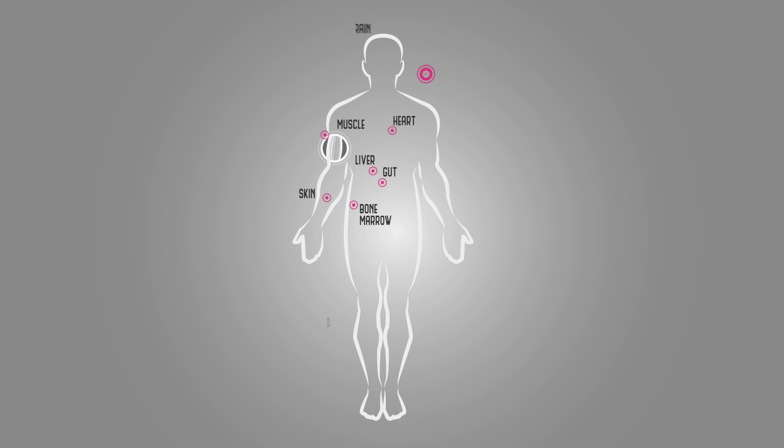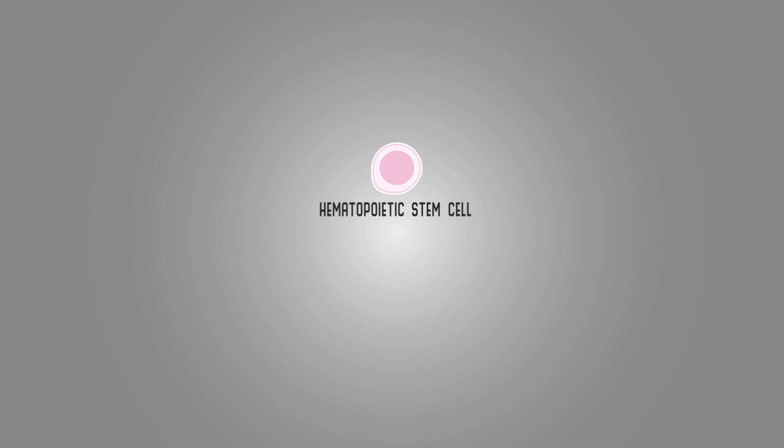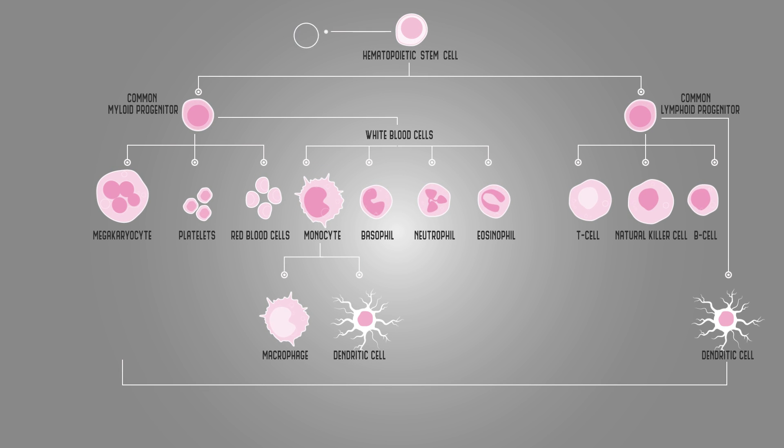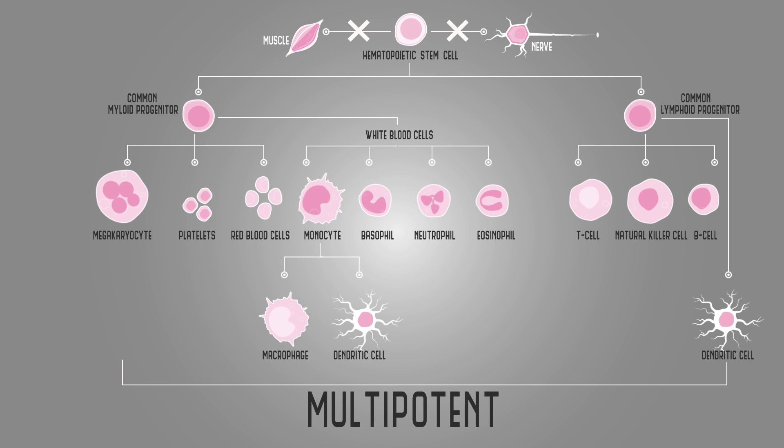Some stem cells are very specialized. The first stem cells identified by Till and McCullough, the hematopoietic stem cells, have the capacity to make all the different cell types of our blood, but they don't make muscle, they don't make nerve — so they are restricted, or they're multi-potent stem cells.